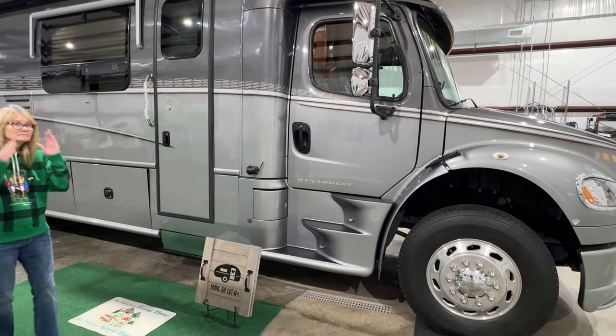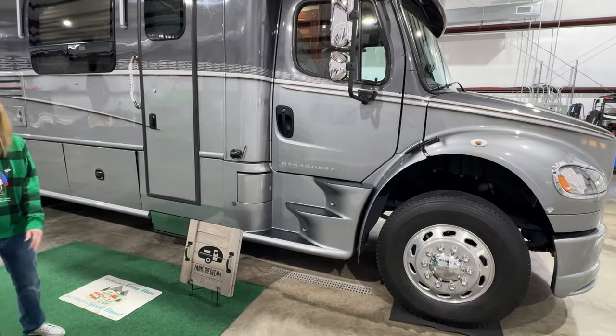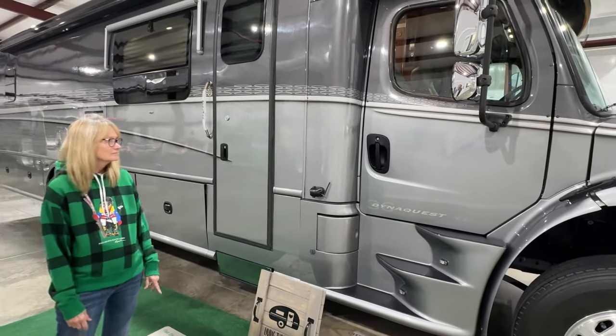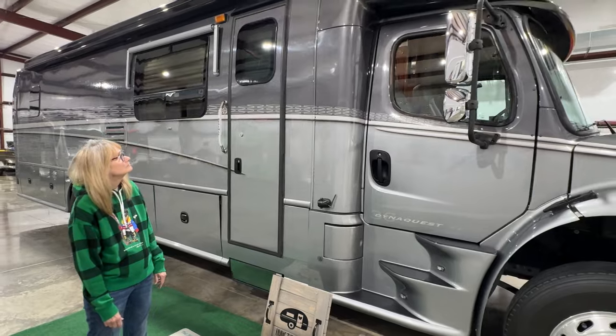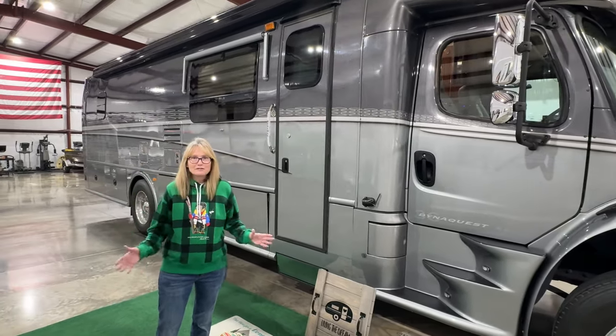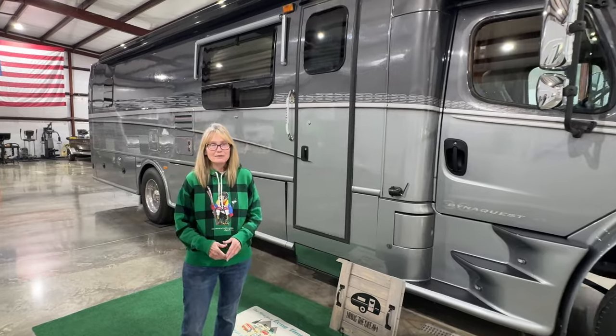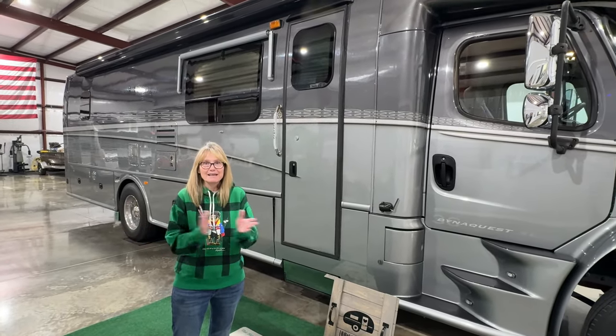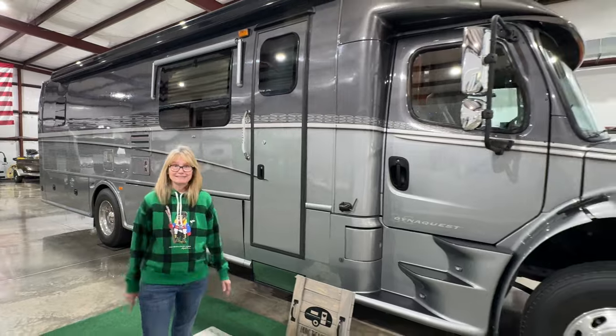Everything works like it should. We do have financing available. If this is what you're looking for, you can fly into Memphis or Nashville and we'll pick you up so you can drive home a happy camper. There's no better time than now to go RVing. We'd love to earn your business — give us a call, make a lot of memories. See you on our next video, thank you for watching.